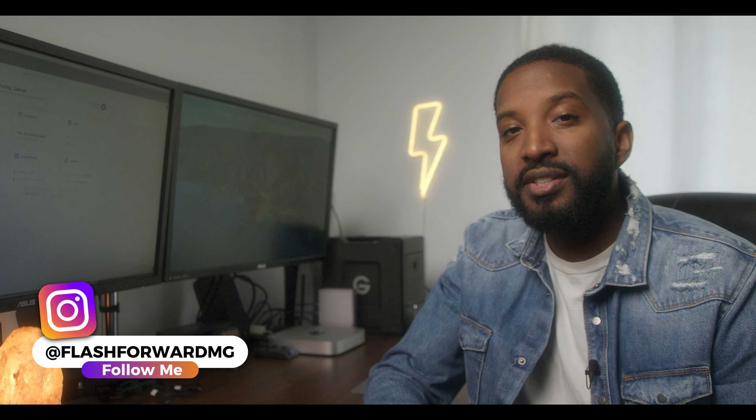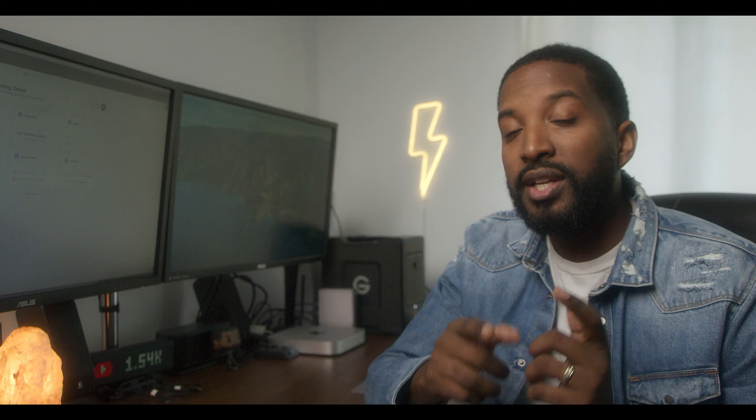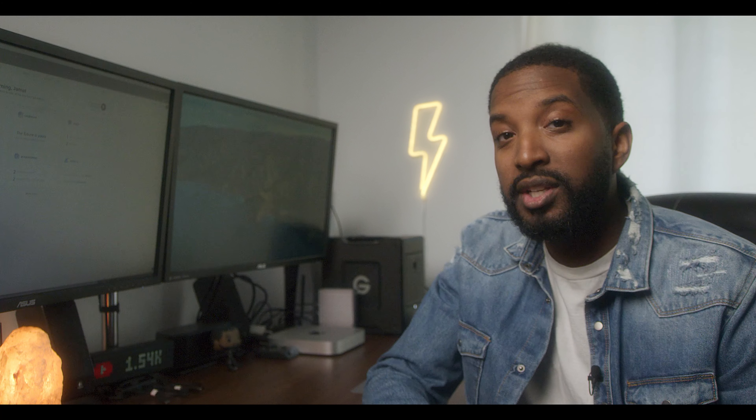Hey, what's going on Flash Mob? It's your boy Flash. I hope everybody's doing good and staying safe. I'm excited to share some information that I came across recently that's really going to help you promote your business and increase your bookings.